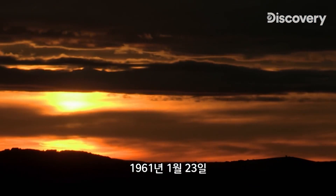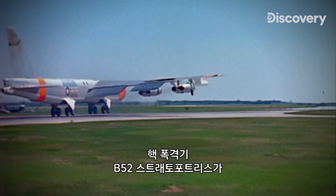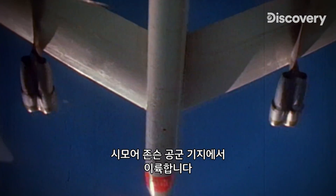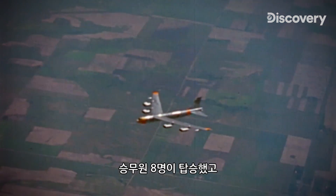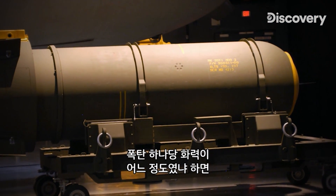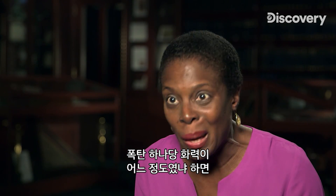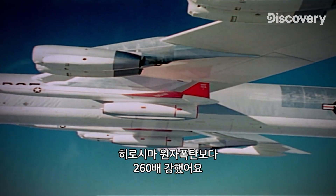On January 23, 1961, one of those bombers — a B-52 Stratofortress — takes off from Seymour Johnson Air Force Base in Goldsboro, North Carolina. On board are eight crew members and two MK-39 thermonuclear bombs. Each bomb had about 260 times the firepower of the atomic bomb that was dropped on Hiroshima.